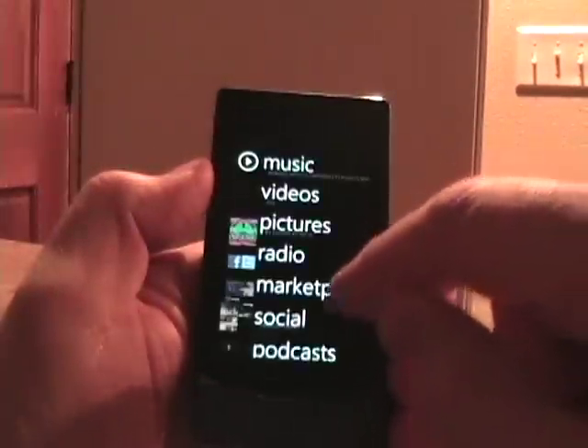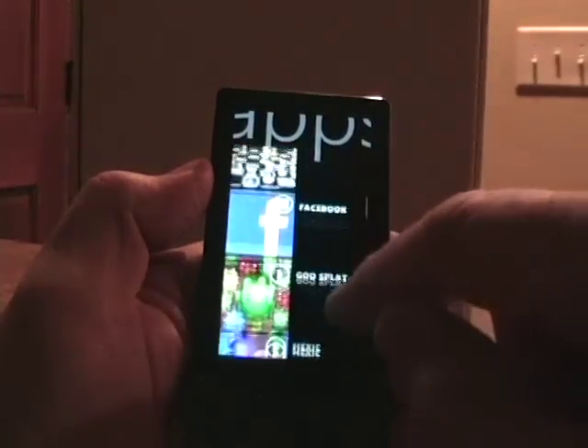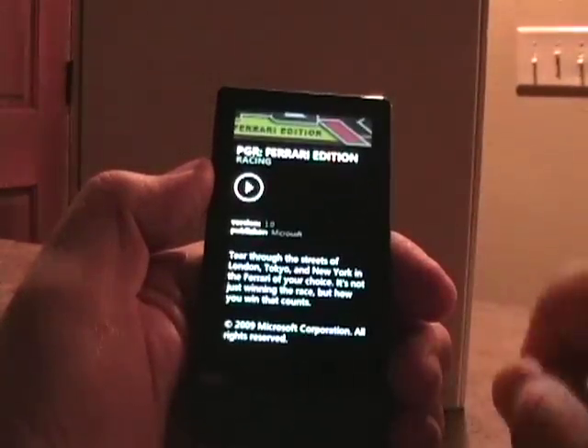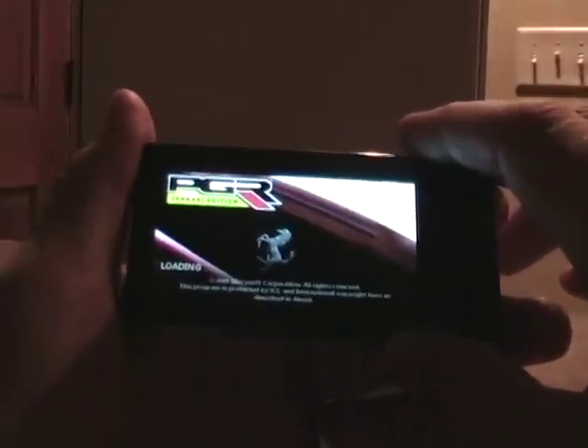Now I'm going to jump back out and go back to apps again. Let's see if you've seen the trend here that's going on. Let's go to Ferrari PGR Racing. Here we go — there's a little status loading icon, and then we jump into the game.